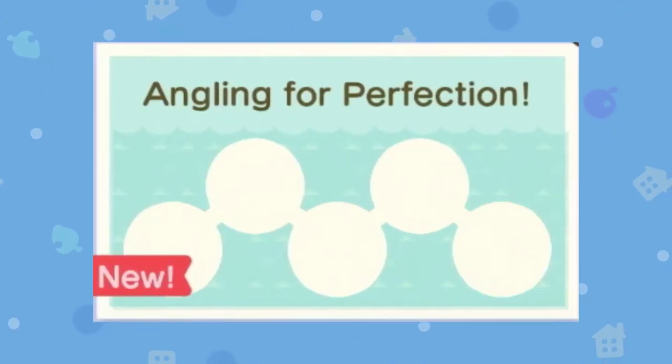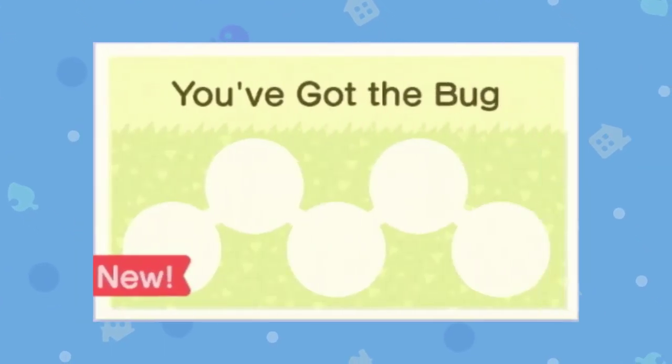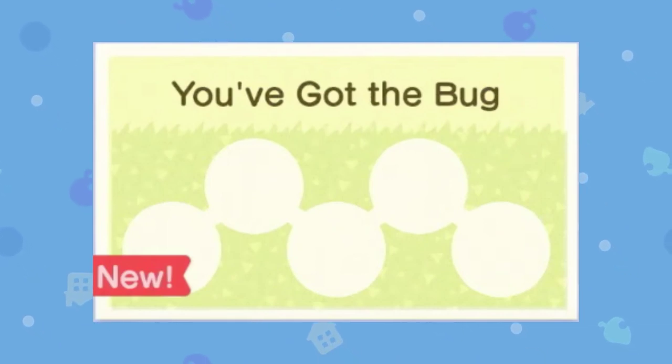Angling for Perfection — we don't really know the description of this one, but it's probably just catching five fish, maybe in a row. You've Got the Bug is very similar to the previous one — definitely the same sort of thing but with bugs this time.